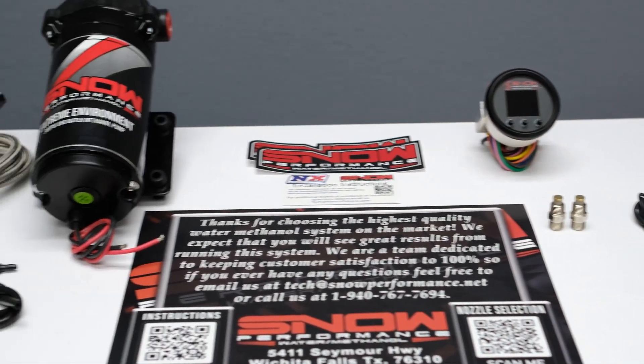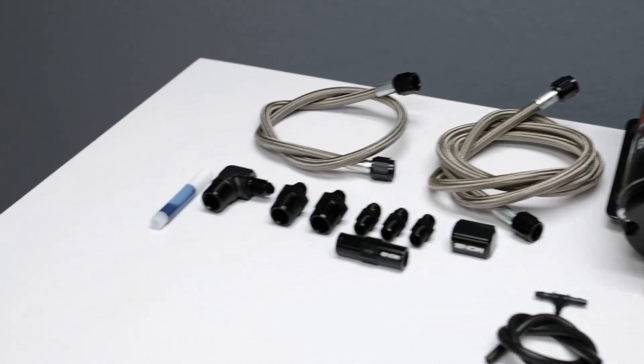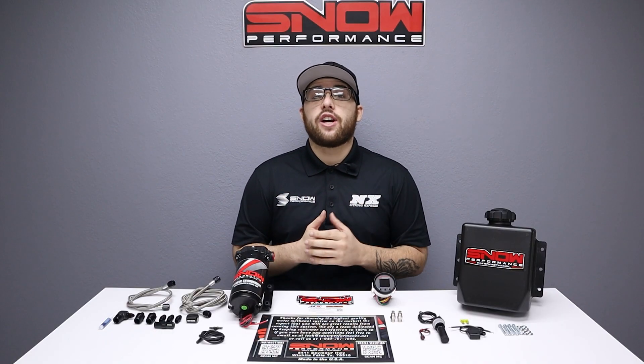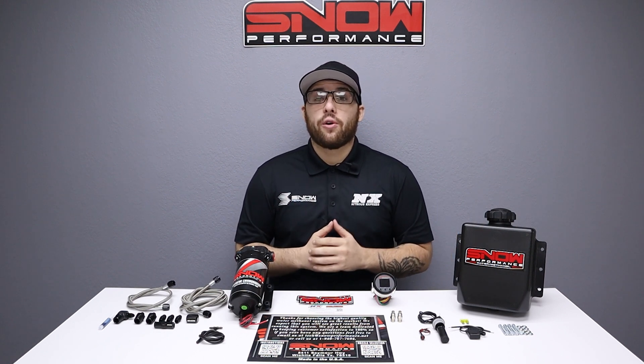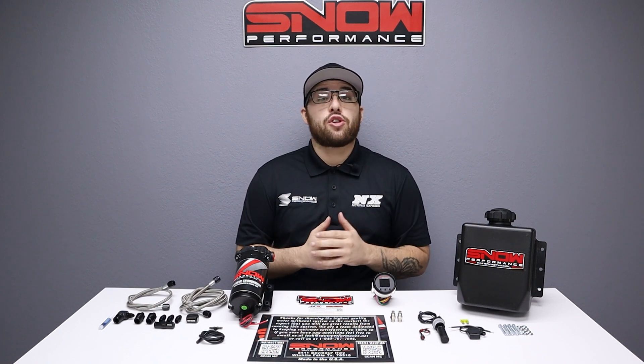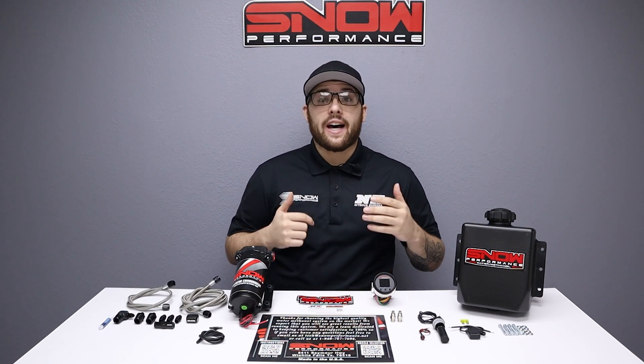The Snow Performance Stage 3.5 Boost Cooler brings true two-dimensional mapped water methanol injection delivery to your direct-injected and forced-induction vehicle. Whether you're running a supercharger, turbo, or high-compression motor, the Stage 3.5 Boost Cooler will make the induction charge colder and denser, allowing for full power all the time.